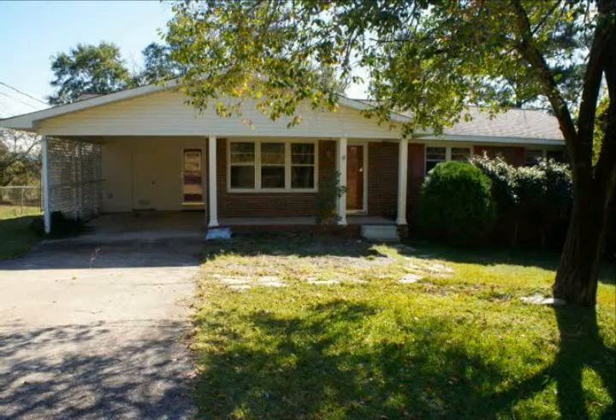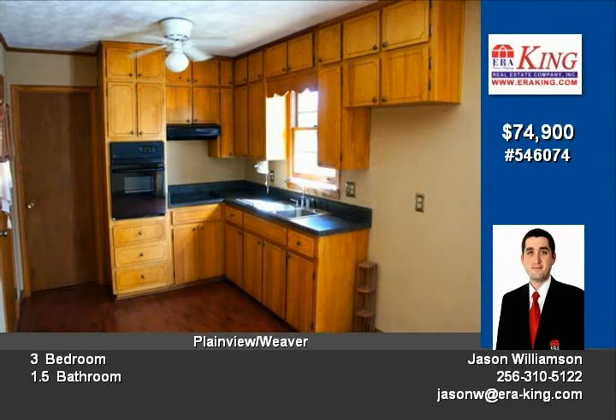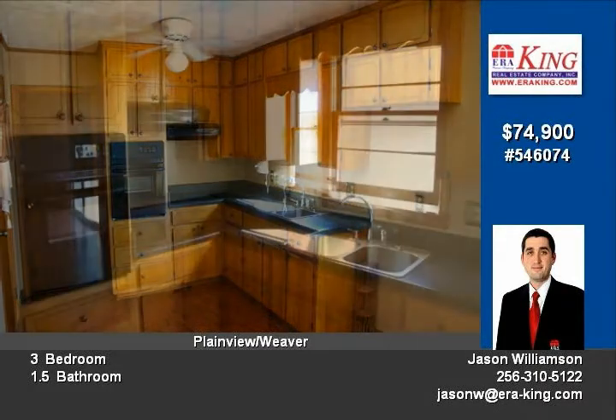Why throw away your hard-earned money renting when you can own this well-maintained brick and vinyl three-bedroom home situated on a large corner lot in Weaver, all for less than you're handing your landlord each month.